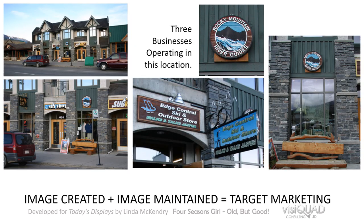Let me show you a client of mine who did exactly that — he moved from several streets back to the main street in Jasper, Alberta, which is a resort town where everything is seasonal. You can see his business in the middle here; he added a bench that matches all the trim on the outside, which attracts more attention to his space. Three businesses operated in this location: Edge Control ski and outdoor store was my client's business, his wife ran Walks and Talks Jasper in the summer, and Rocky Mountain River Guides offered river rafting in the summer as well.